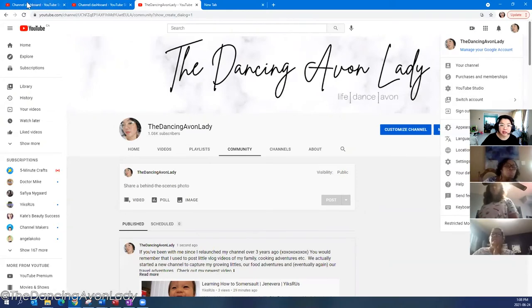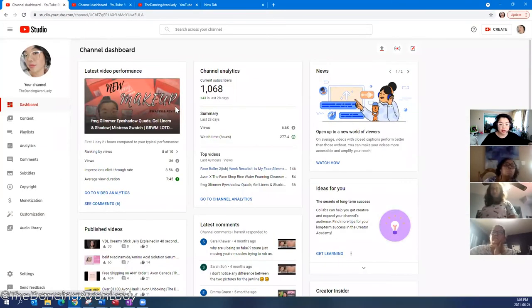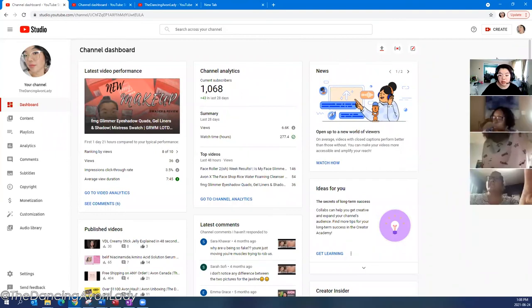That will take you directly to your channel dashboard, which looks like this. Your channel dashboard is really important to check on a regular basis. For us as Avon leaders, it's very similar to checking ARC. I check my dashboard every day because YouTube is an integral part of building my business and the awareness of my brand — I'm literally checking my stats every day, if not several times a day.